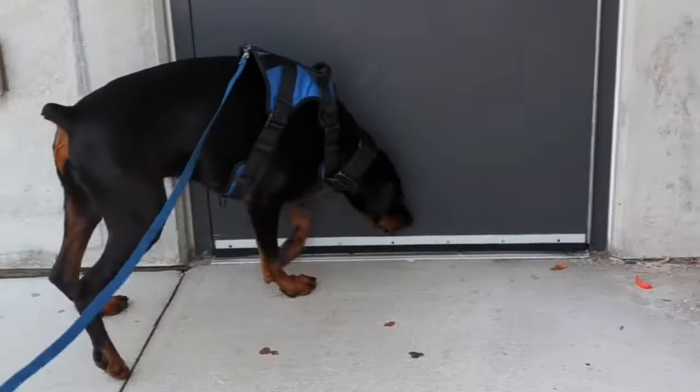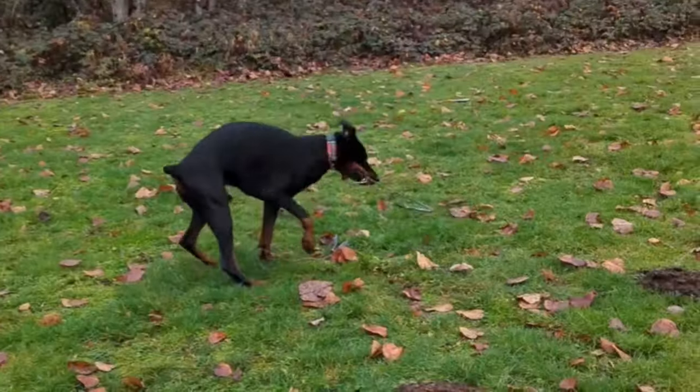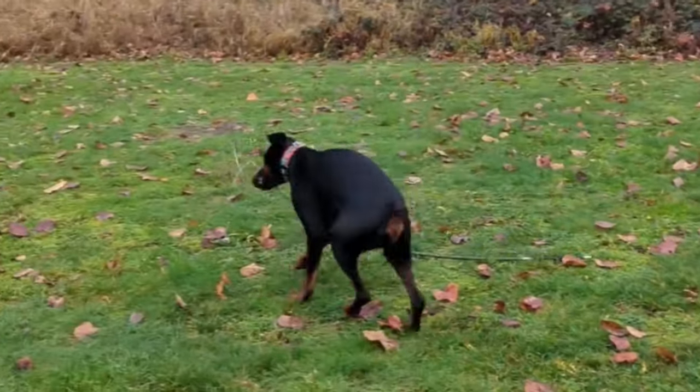Show Line Dobermans are bred to conform to breed standards for dog shows, focusing on appearance, temperament and gait suitable for the show ring.